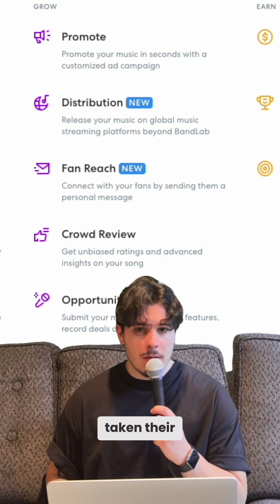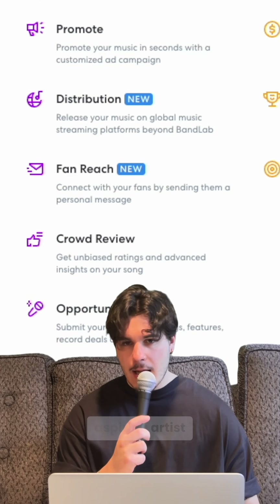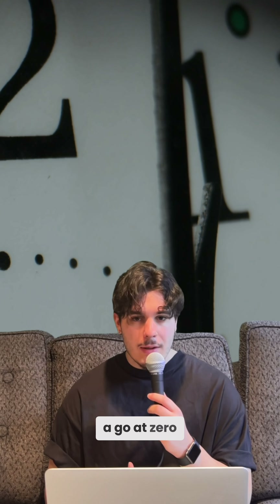If you're an independent musician trying to get a leg up in the industry, I'll let you in on a secret. BandLab has taken their membership service up a notch, with new and enhanced offerings tailored for the independent musician and aspiring artist who's looking for more exposure and industry opportunities. Watch till the end to find out how you can give it a go at zero cost.